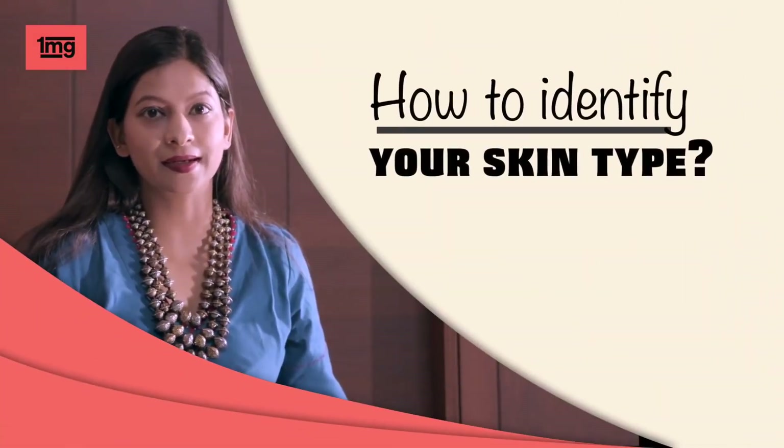Is your skin oily, dry or sensitive? No matter what your skin type is, a proper skincare routine is very important. In this video, we will learn what your skincare routine should be according to your skin type. I am Dr. Sanchika Gupta, Consultant Dermatologist practicing in Faridabad. I will be discussing about skincare routine in this video. Now, how to identify your skin type?